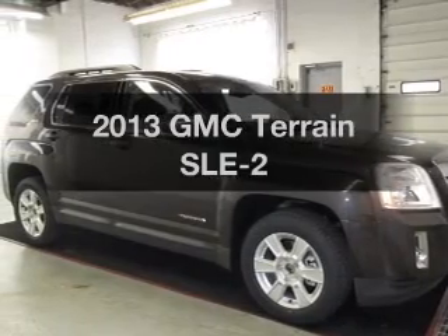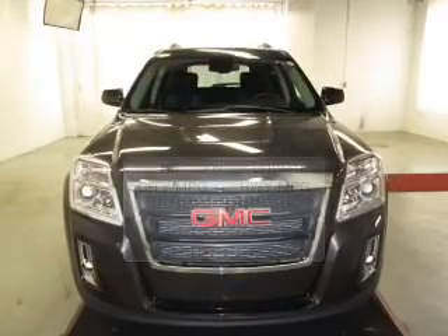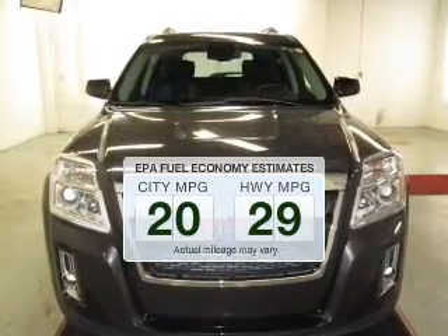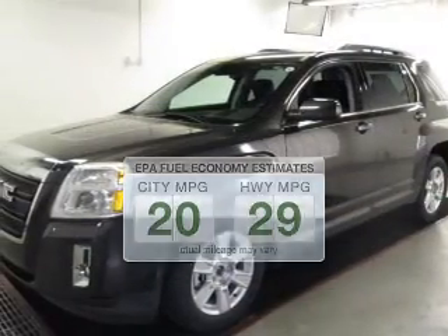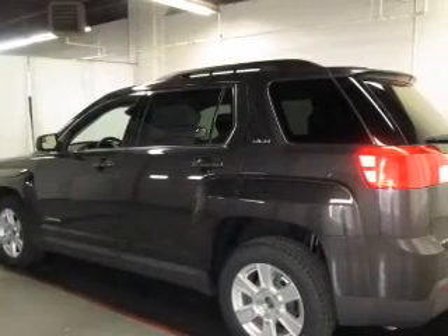Get noticed in this 2013 GMC Terrain. This is the set of wheels you've been looking for. Low emissions and the good fuel economy offered in this vehicle are important to you and to the environment. The powertrain includes all-wheel drive with an efficient four-cylinder engine.